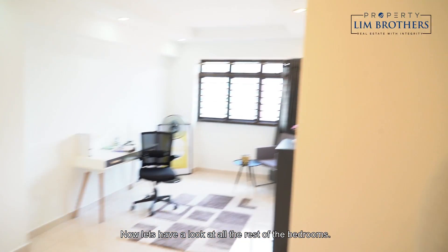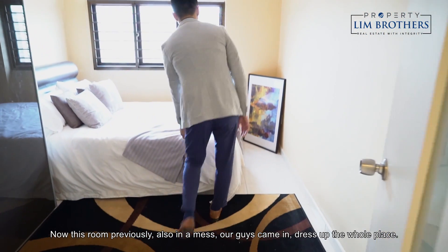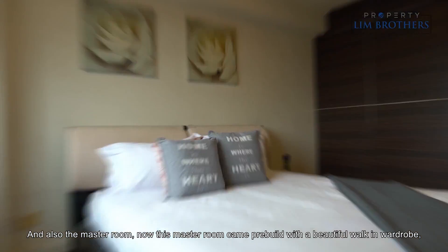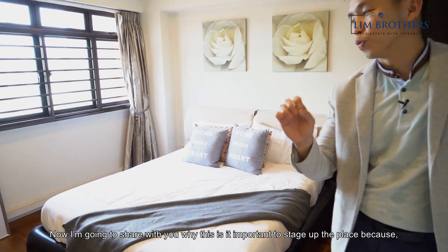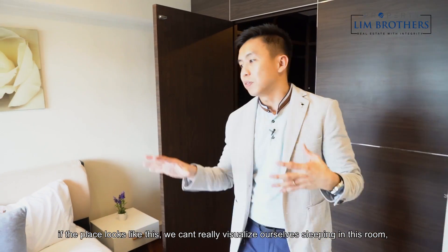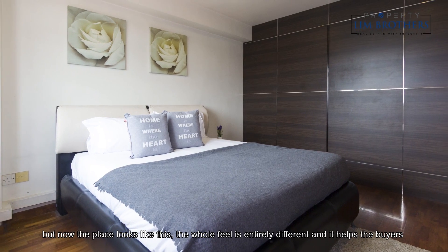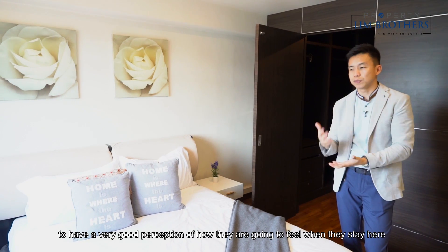Let's look at the rest of the bedrooms. They are all beautifully sized. This room was previously also in a mess — our guys came in and dressed up the whole place. And the master room came pre-built with a beautiful walk-in wardrobe. This is why staging is so important: if the place looks bare, we can't visualize ourselves sleeping here. But now the view is entirely different and helps buyers perceive how they would feel living in this space.